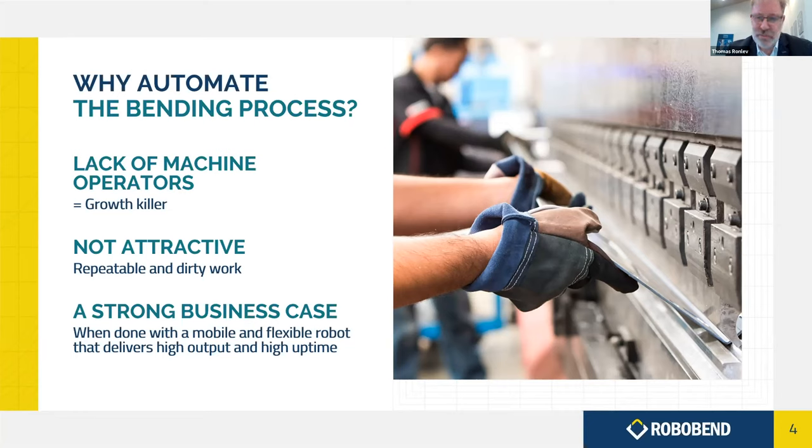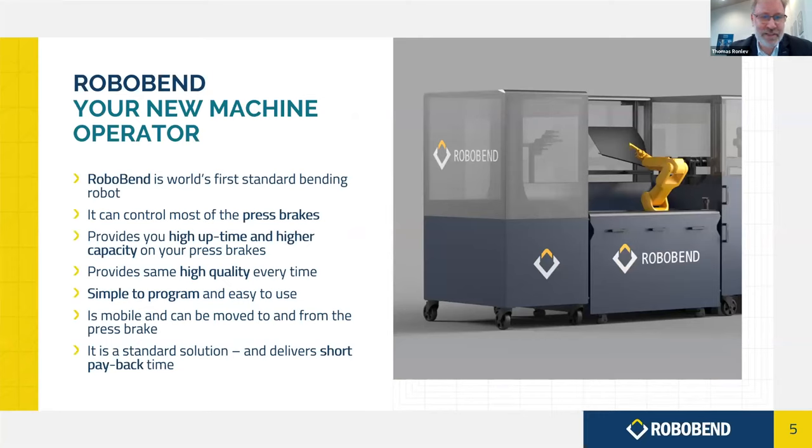There is a strong business case for using a robot as an alternative, but it has to be mobile, flexible, and deliver high output and high uptime on the machine. RoboBend is your new machine operator — it can control most press brakes already in the market, take over manual operator jobs, and operate in the second and third shift, partly or fully on its own. This gives higher capacity on press brakes you already have, same quality every time, is simple to program and easy to use, mobile, and delivers a very good business case.